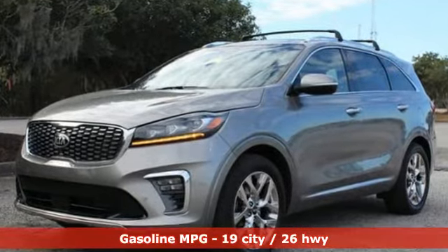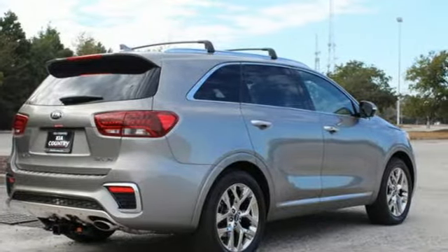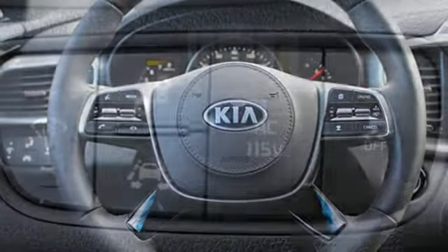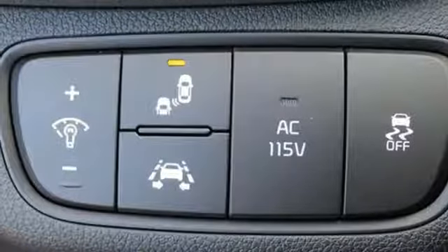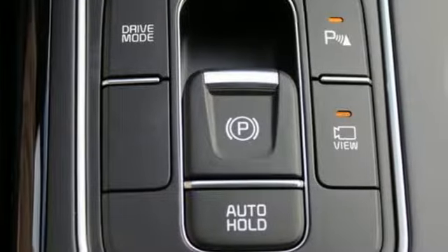Automatic transmission, heated and ventilated leather bucket seats, integrated navigation system with voice activation, auto-dimming rearview mirror, dual-zone climate control, power tilt-down heated mirrors, streaming audio, hands-free liftgate, doors and push-button start proximity key, and V6 engine.